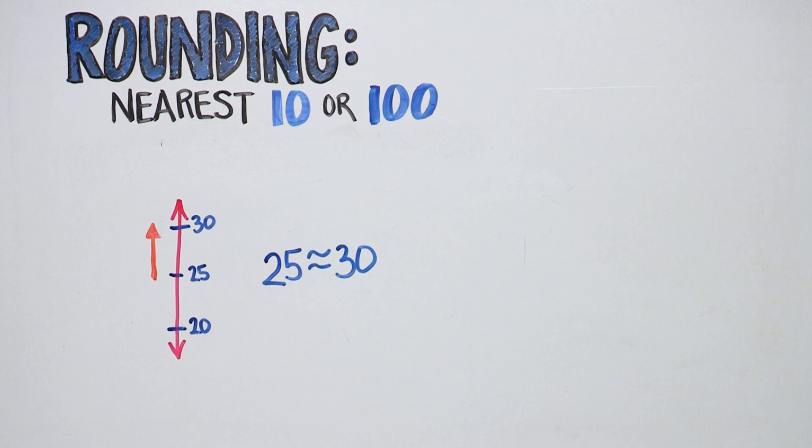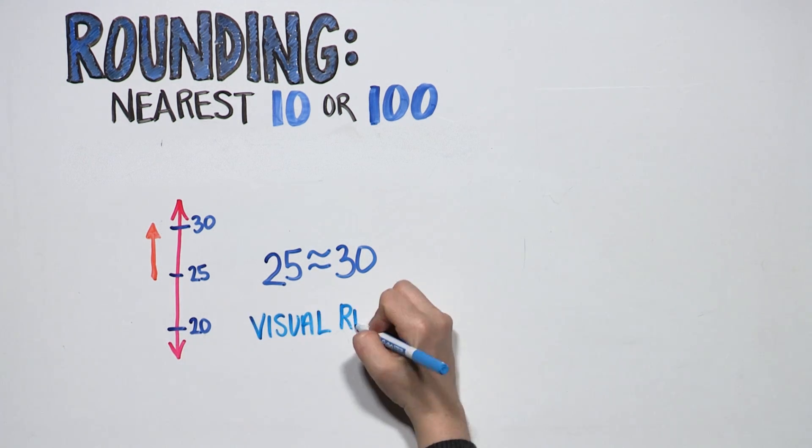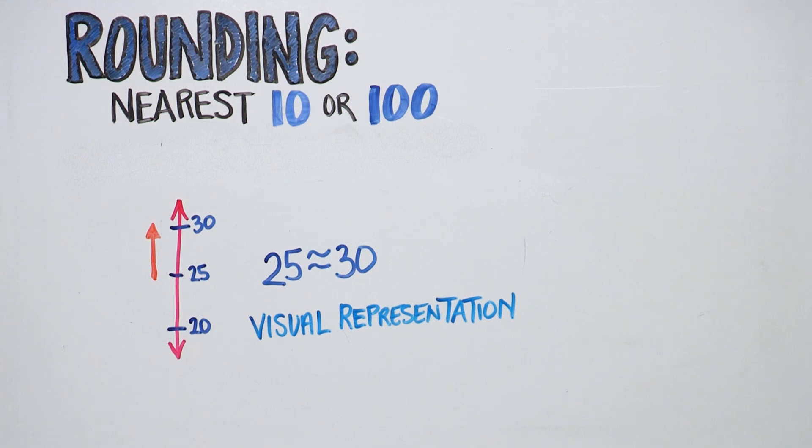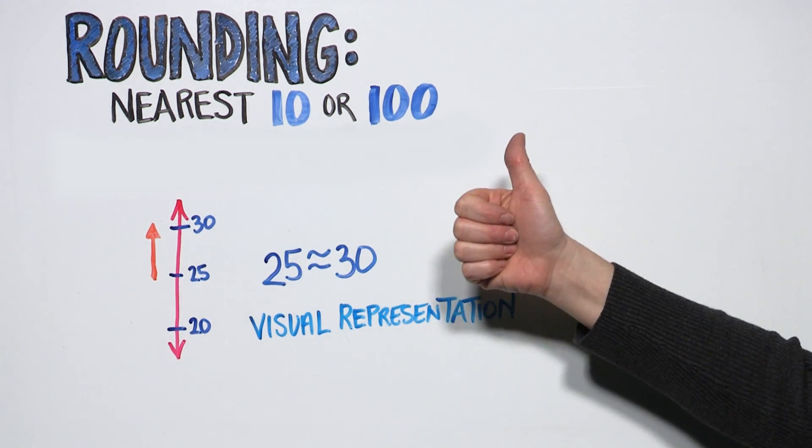Using a vertical number line gives your child a visual representation for rounding. With practice, she will always see when to round up and when to round down. And that's good to know.